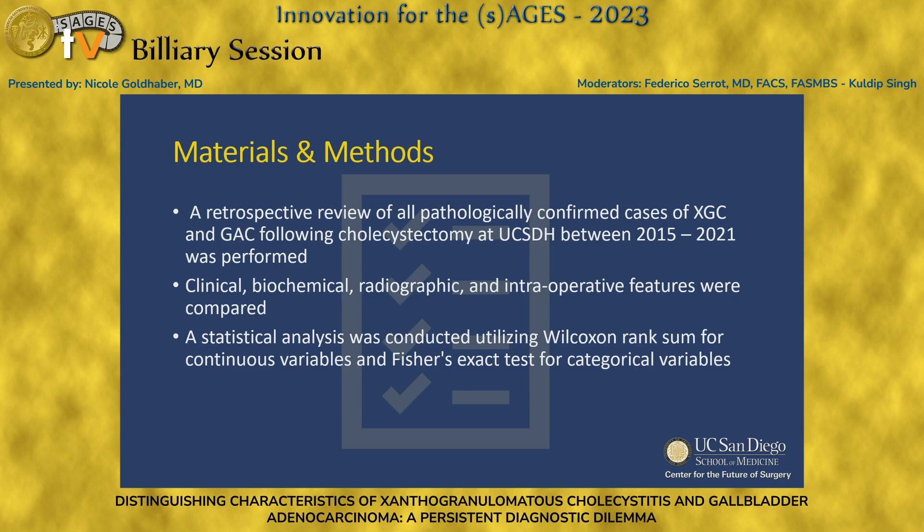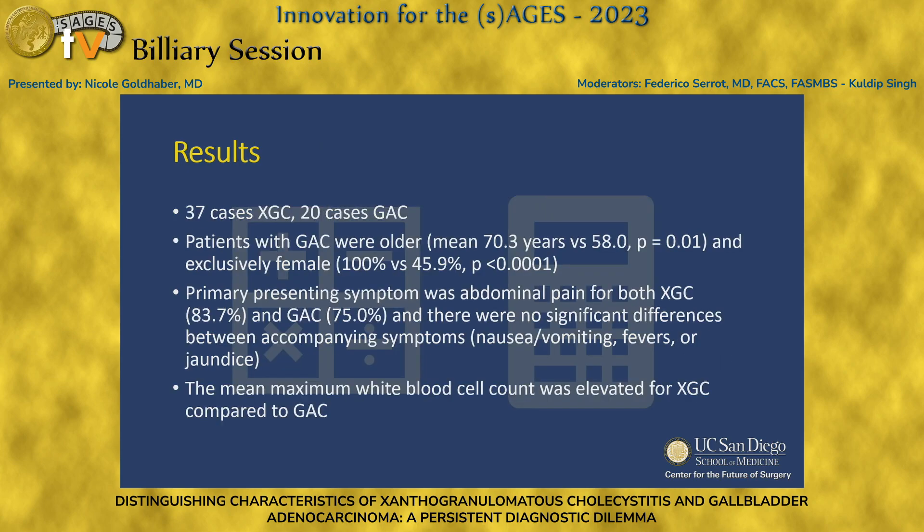We did a retrospective review of all pathologically confirmed cases of XGC and GBC following cholecystectomy at UCSD during the time period displayed, and compared features between the two groups. Out of just over 1,600 cholecystectomies, we had 37 confirmed cases of XGC and 20 confirmed cases of GAC. Patients with GAC were older — mean of 70 years — and exclusively female at 100%, versus almost half for XGC. The primary presenting symptom was abdominal pain for both pathologies, with no significant differences in accompanying symptoms such as fever, nausea, or jaundice.